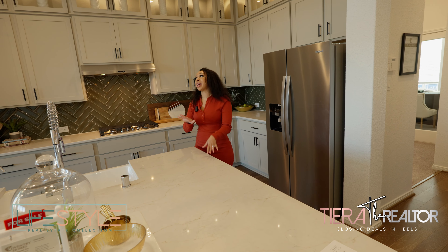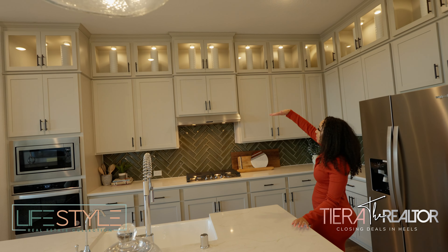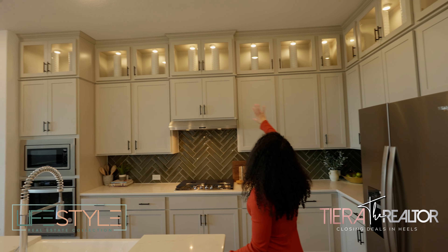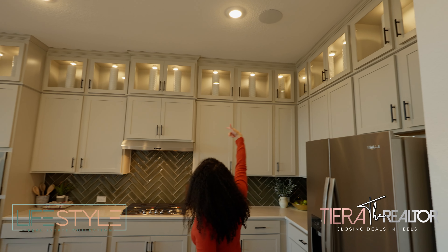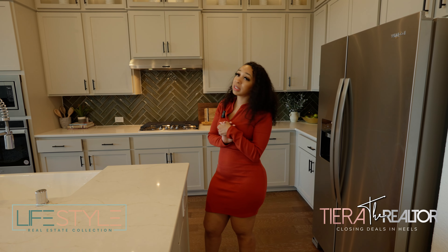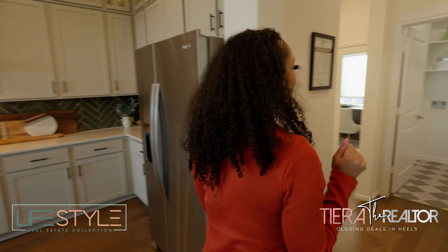I am truly moving too fast. At the top, I love how they brought the cabinets all the way up — that's something I'm really starting to like. And I love the peek-a-boo cabinets. It's so pretty. You put some fine China in there — clearly they just put some artwork, but I would definitely be an artwork girl.